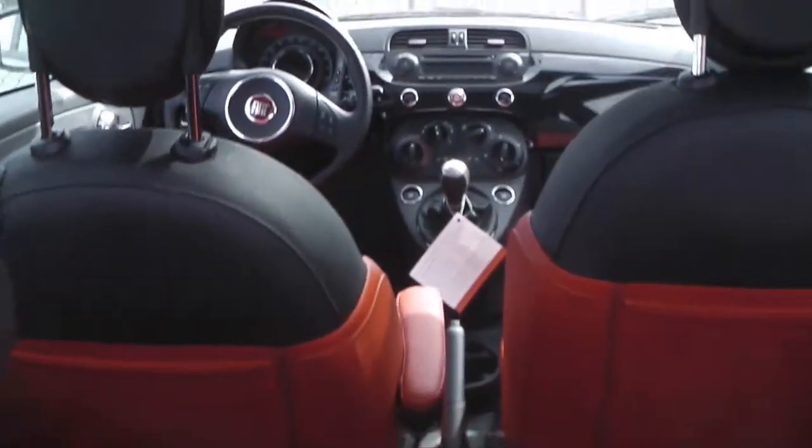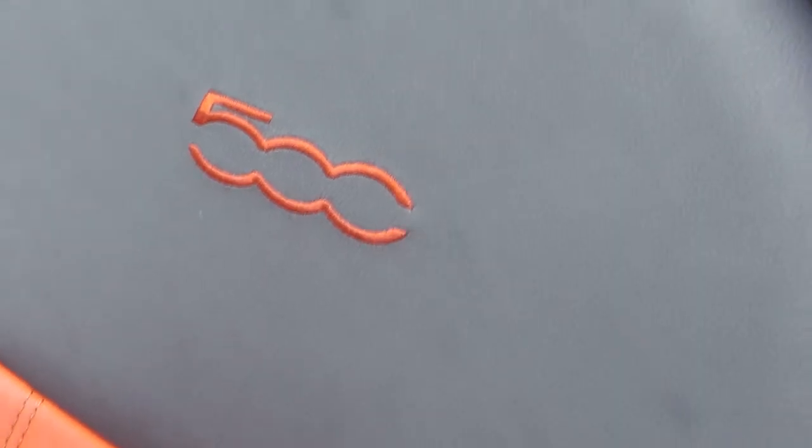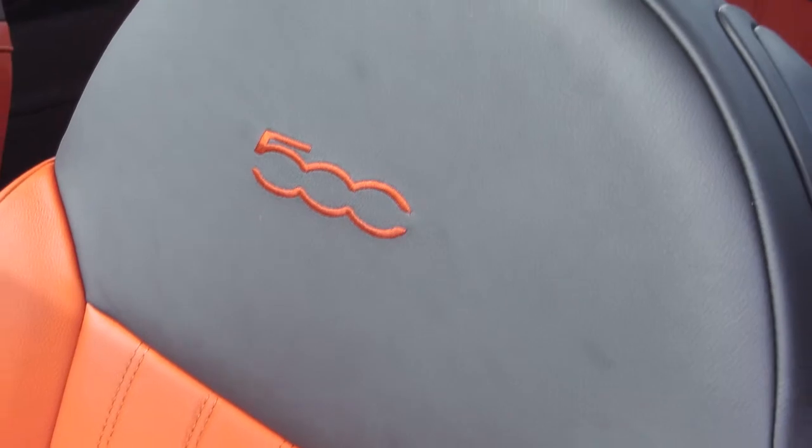Step inside this beautiful Fiat 500 and experience a very stylish red and black leather seating with premium stitching. Front seats are heated.